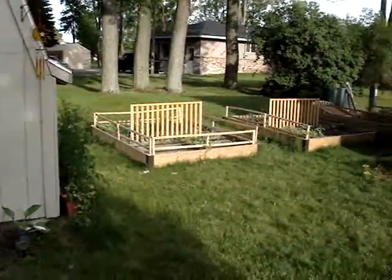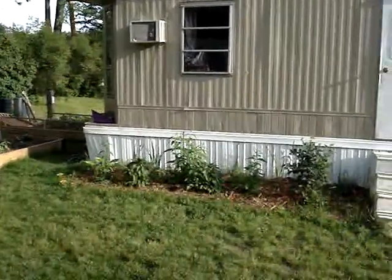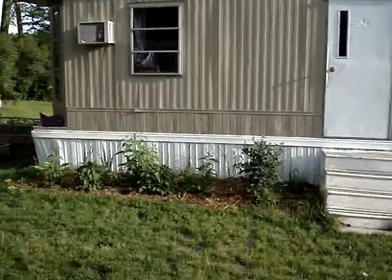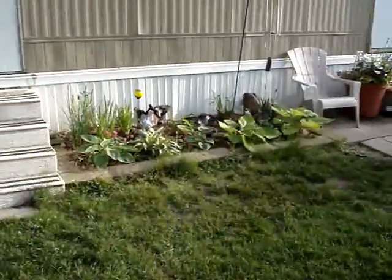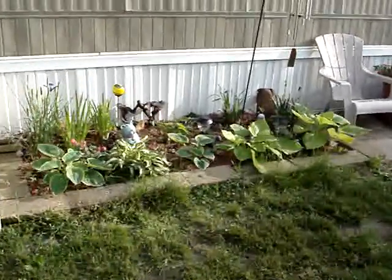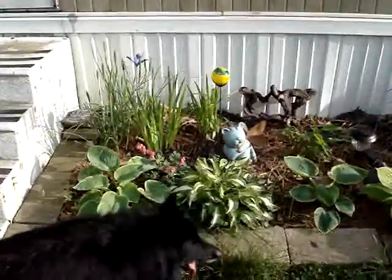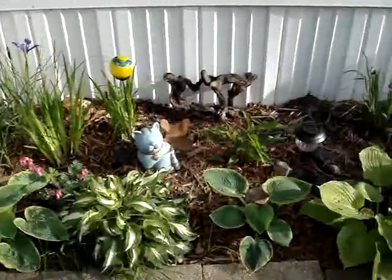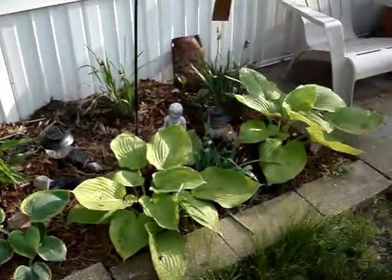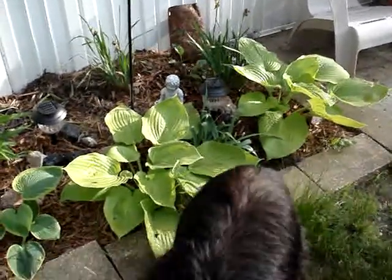Back here is where all our raised beds are. We have butterfly bush and lilac and stuff growing there. This is my little side garden I like — this is where all my hostas are. Siberian iris. They're doing really well. Look at the size of those two hostas — they're huge.